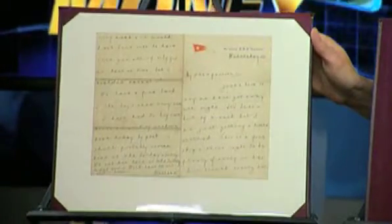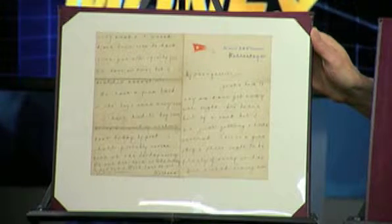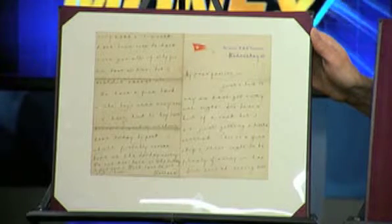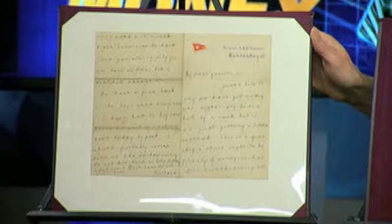The expression 'and the band played on' comes from the Titanic. This is an amazing letter written on Titanic stationery, written on Wednesday, April 10th, 1912, by Wallace Hartley, the bandleader of the Titanic — the famous band that played music to calm the passengers as the lifeboats were being lowered and as the ship went down. Many eyewitnesses talk about the music still playing as the ship went down. In this letter he basically says, 'We have a fine band and the boys seem very nice.' You never see things from Wallace Hartley, and here he is writing his last letter home to his parents, who would receive it after his death — a chilling letter.